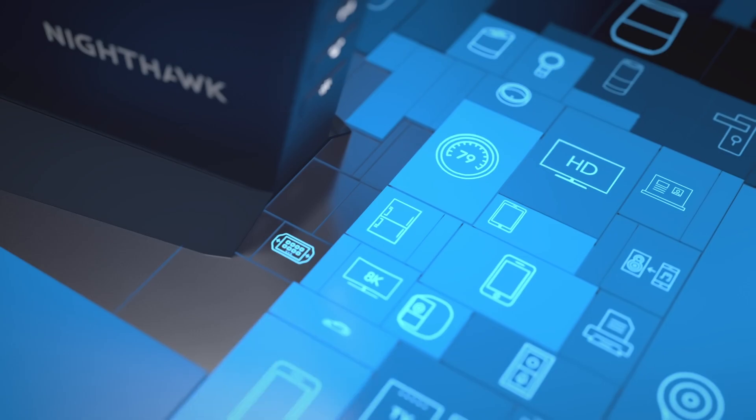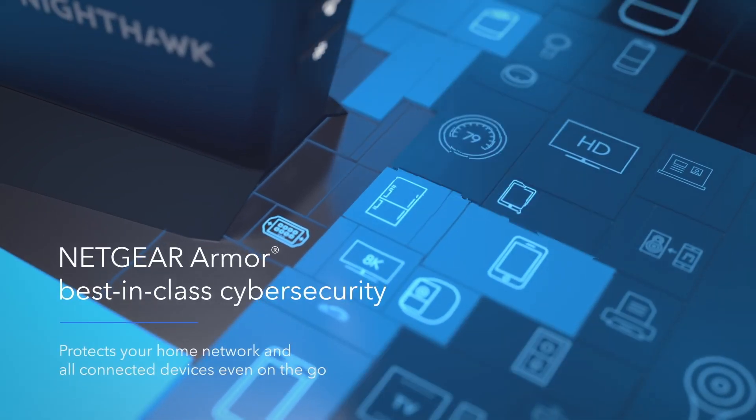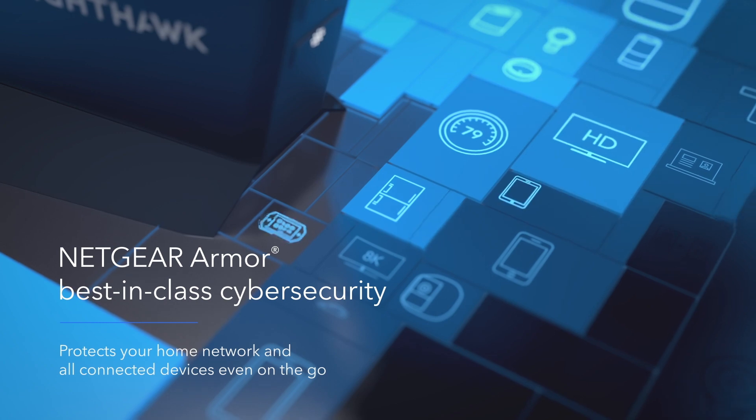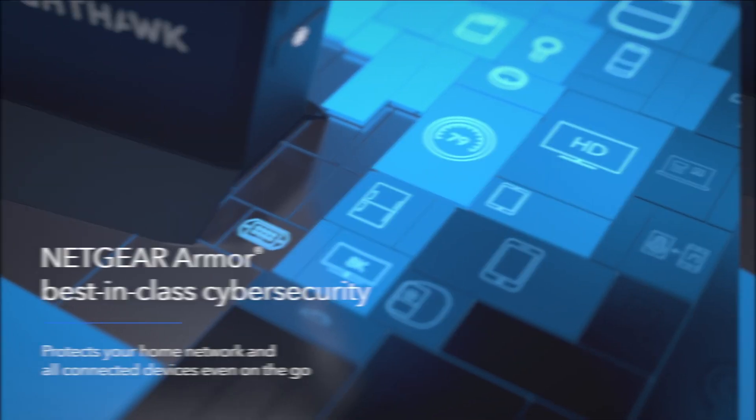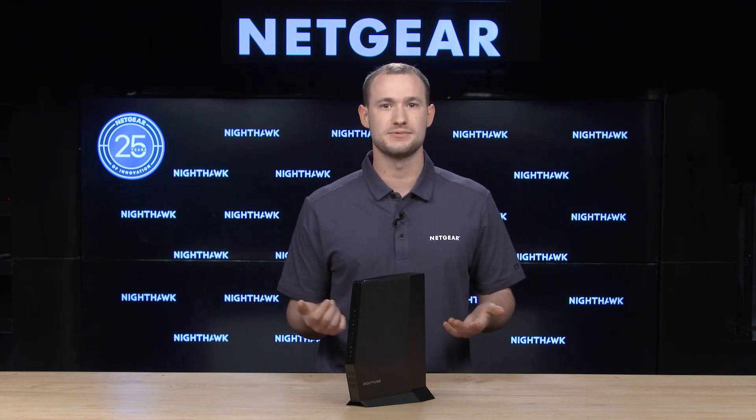The CAX30 also comes with a 30-day free trial of Netgear Armor, a cybersecurity solution for all your connected devices at home and on the go. Netgear Armor protects you at the source — your Wi-Fi router — which allows you to stay safe not only on laptops and phones, but also on your smart home devices like security cameras and smart locks.